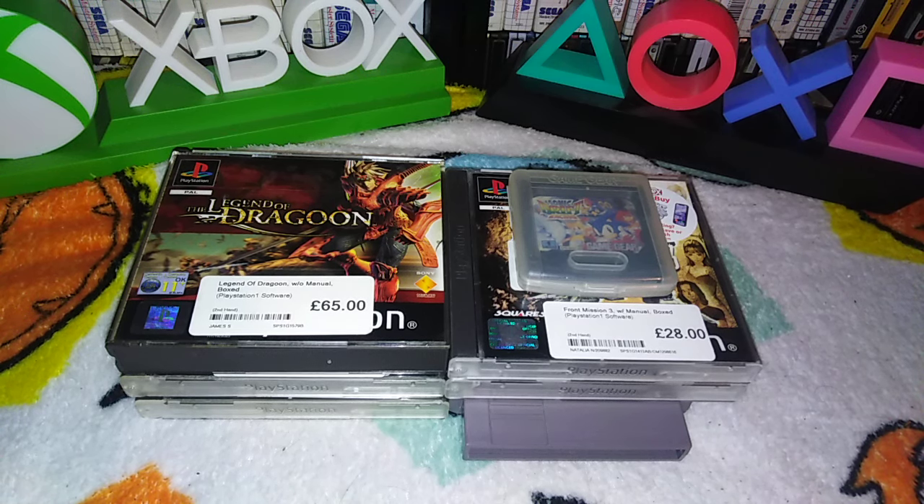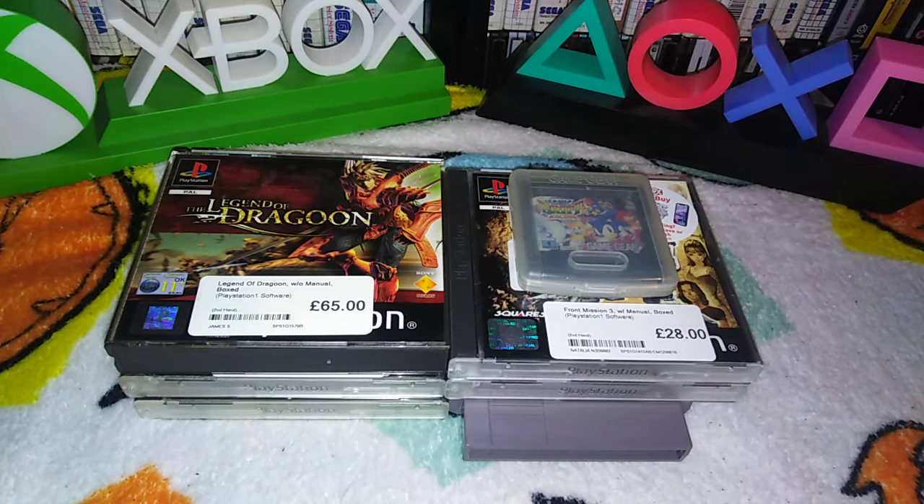Hi there, we're the Nerd Couple. I am husband, this is wife. Hello. And if you've joined us for the first time, we buy, sell, collect retro nerdy gaming bits, etc.